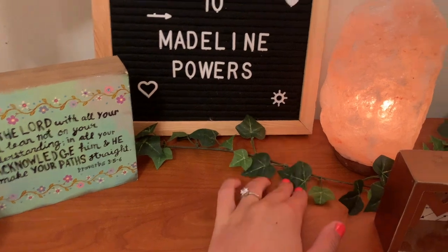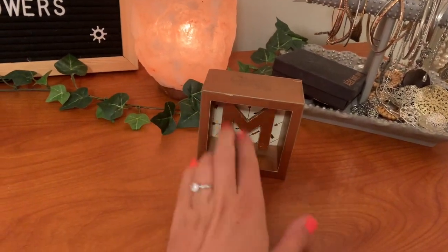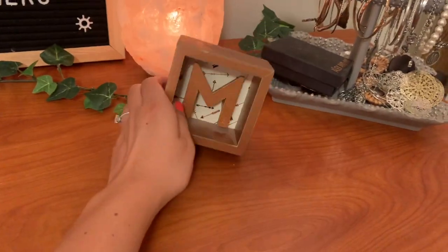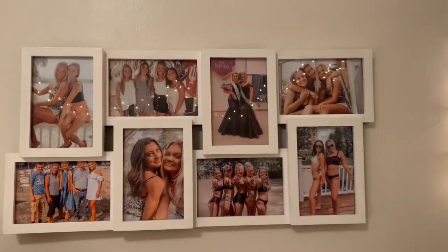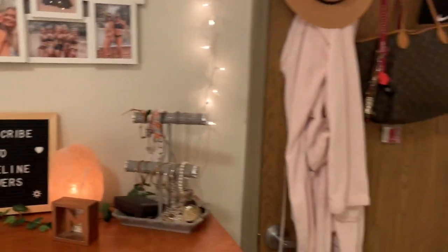Then I have more greenery from Hobby Lobby, a salt lamp, this M that is really dusty but it's from TJ Maxx I think, and then this is my little jewelry holder. And then above that I have these pictures in this little collage frame and we are back to my door. Thank you all so much for watching — be sure to give this video a thumbs up, leave a comment, subscribe, and I will see you all in my next video. Bye!